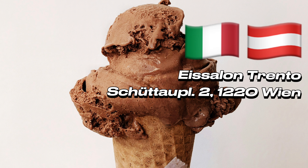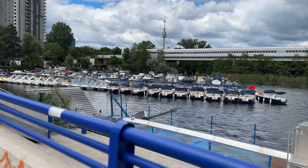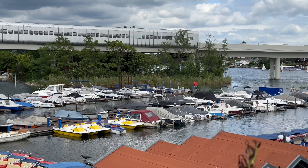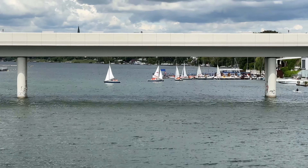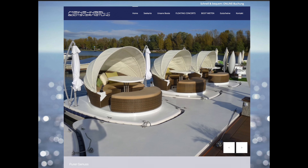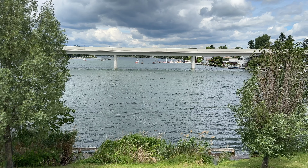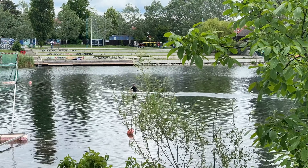Explore on two wheels: for the active adventurer, renting a bike is a fantastic way to explore the entire island. Cruise along the Danube River, discover hidden paths, and enjoy the summer breeze in your hair. Island hopping by boat: feeling a little fancy? Then rent a boat and explore Danube Island in style. Choose from a standard electric boat to sailboats for a touch of adventure, or rent a chic swimming island for a more luxurious way to relax and soak up the sun. It's the perfect escape from the city bustle and will give you those true vacation vibes.